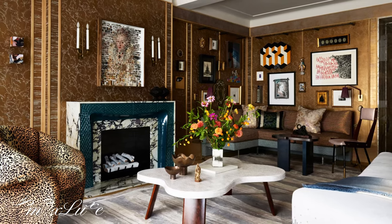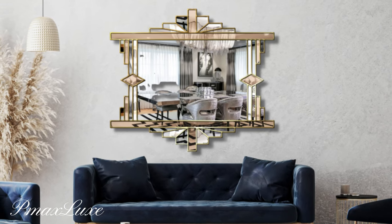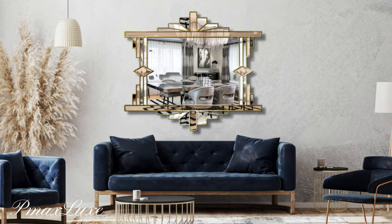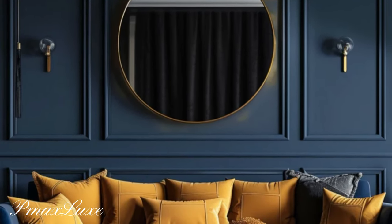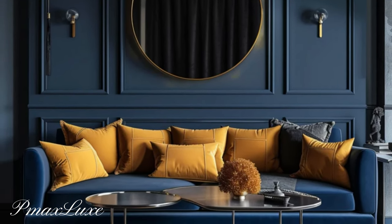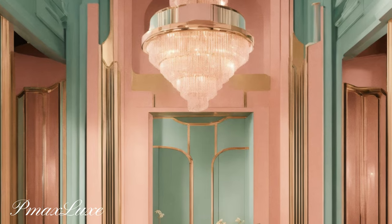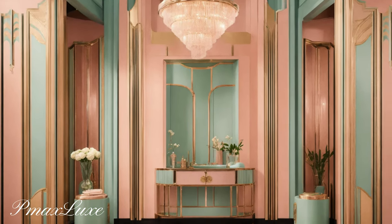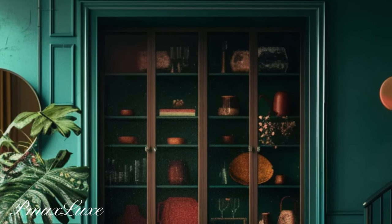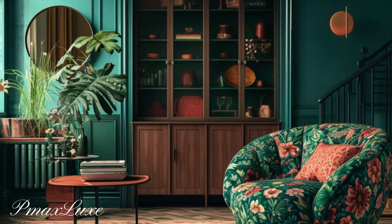Art Deco interior design is a bold and luxurious aesthetic that gained prominence as a major 20th century movement characterized by several key elements. Let's delve into the secrets that define this timeless style.